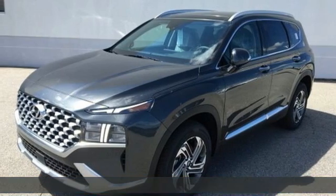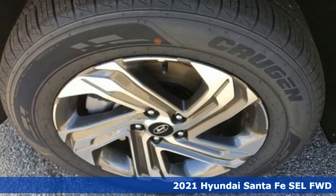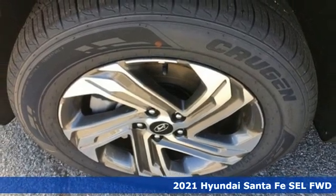Here's a new 2021 Hyundai Santa Fe — comfortable for people, spacious for cargo, and styled to lift standards.